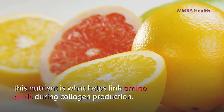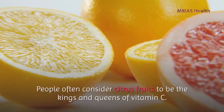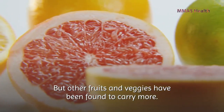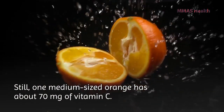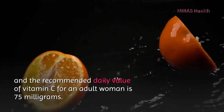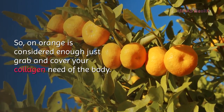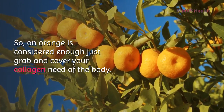Number four: citrus fruits. Vitamin C helps link amino acids during collagen production. People often consider citrus fruits to be the kings and queens of vitamin C. One medium-sized orange has about 70 milligrams of vitamin C, and the recommended daily value for an adult woman is 75 milligrams, so one orange is considered enough to cover your collagen needs.